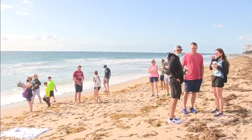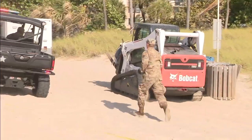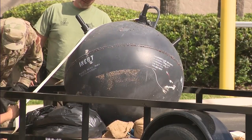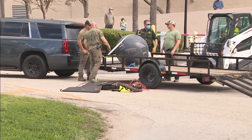A crowd came to the sand to check it out — definitely the most interesting thing that's washed up in quite a while. The mine was eventually dug from the sand, hauled off the beach, and strapped to a trailer and drove away. The device is now in the hands of the U.S. Air Force for further investigation.